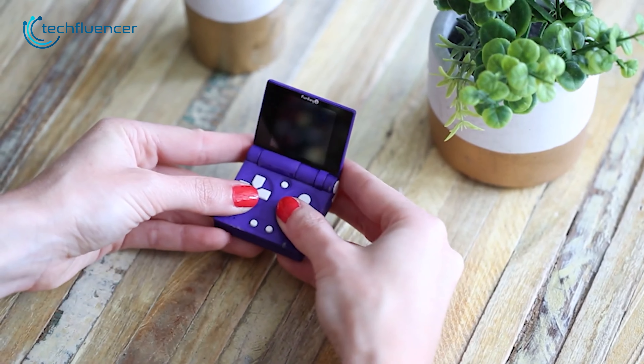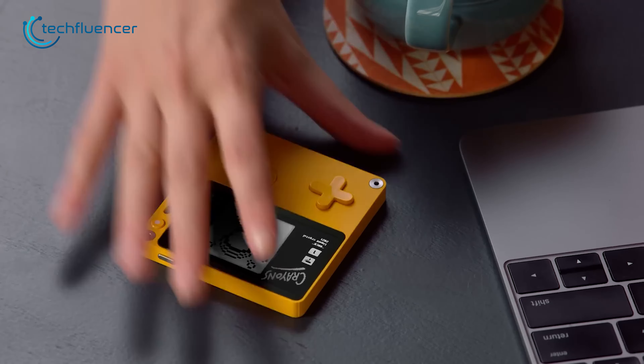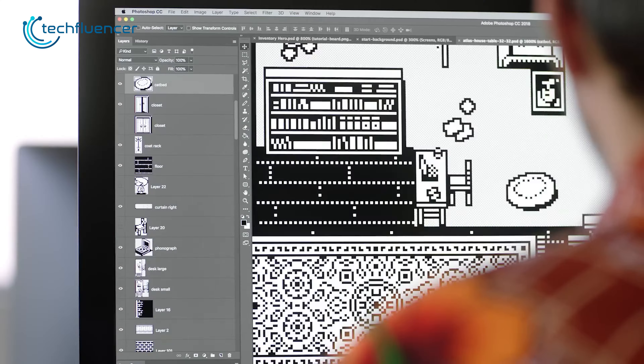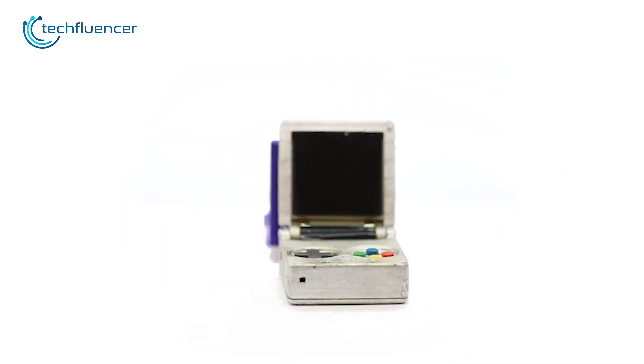Retro gaming handhelds offer a compact and portable way to enjoy your favorite classic games, allowing you to carry a library of classic titles wherever you go. Here are a few affordable retro handhelds that might catch your attention.